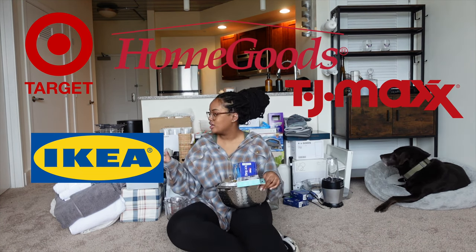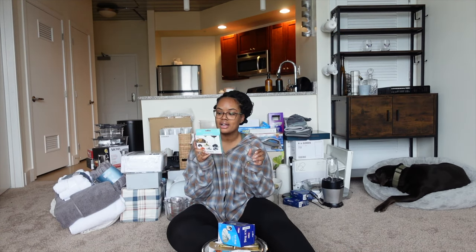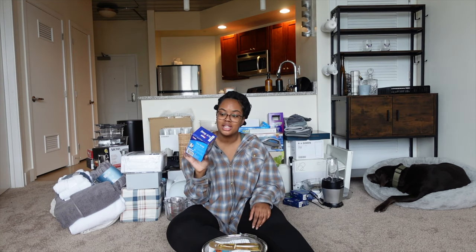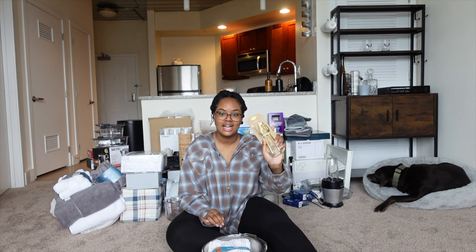I'm going to try to remember where I got the stuff as I go along. I think I got this from either Home Goods or TJ Maxx — actually it was Home Goods, it was four dollars. These are little wiener dogs to put on wine stems. My mom actually bought this for me — this is an ice bag. I've never used one of these in my life but I'll keep it just in case. This is from TJ Maxx, it was $5.99.